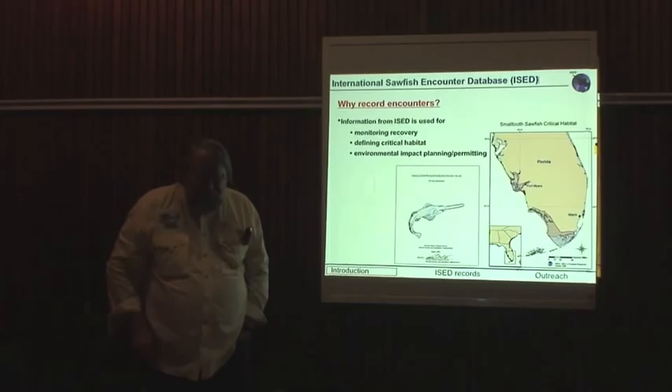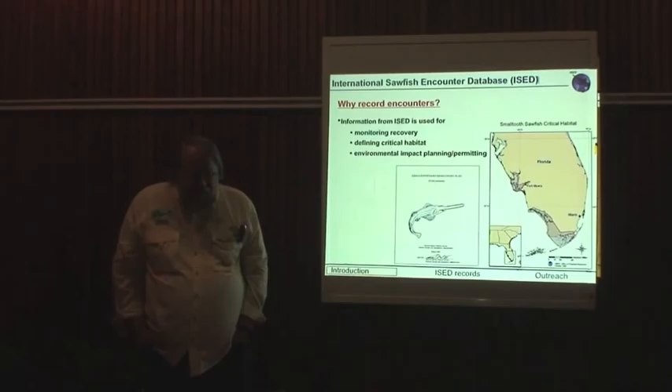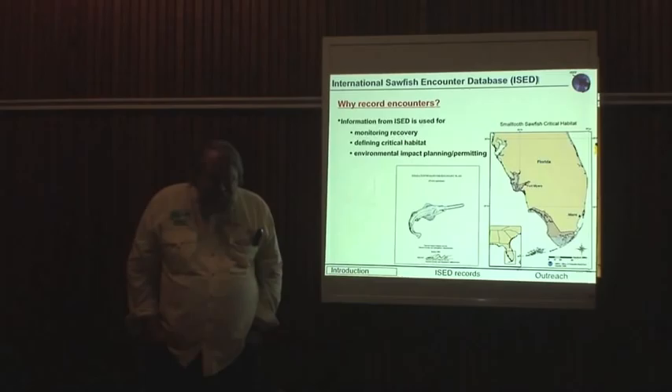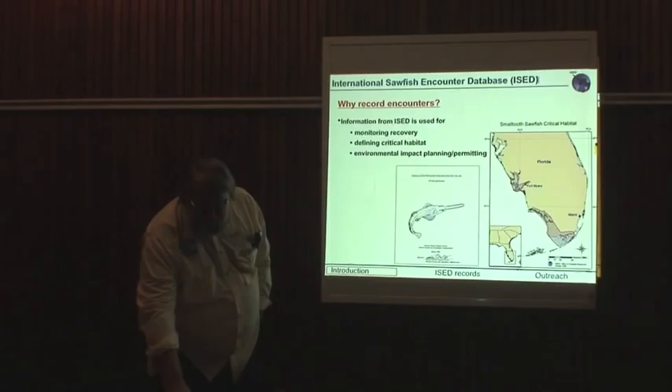Why do we record encounters? They're a good mechanism to monitor the recovery of the animals — we hope the recovery and not the continued decline. They help us define critical habitat, and they're very useful in the technical aspects of environmental planning and permitting, because it keeps the data together in one place that can be used for those purposes.